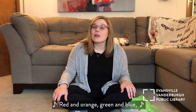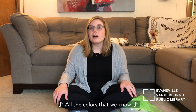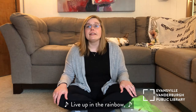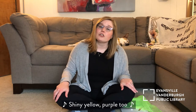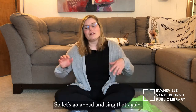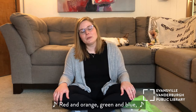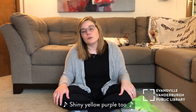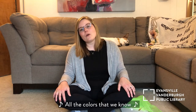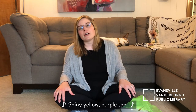Red and orange, green and blue, shiny yellow, purple too. All the colors that we know live up in the rainbow. Red and orange, green and blue, shiny yellow, purple too. Great job! And those are the colors of the rainbow.